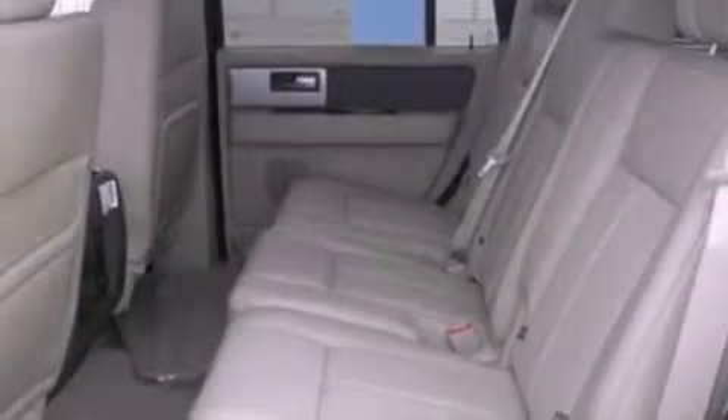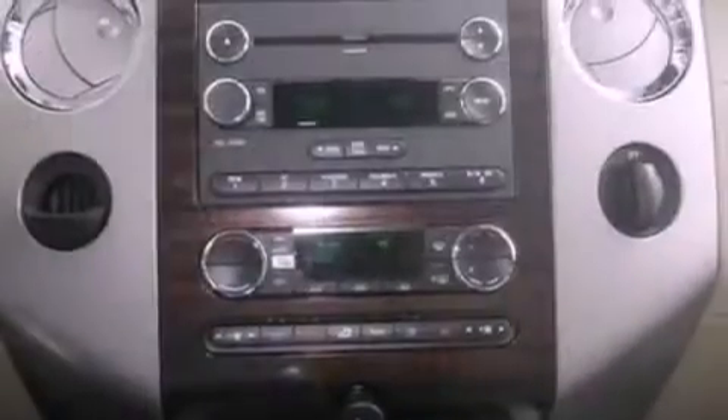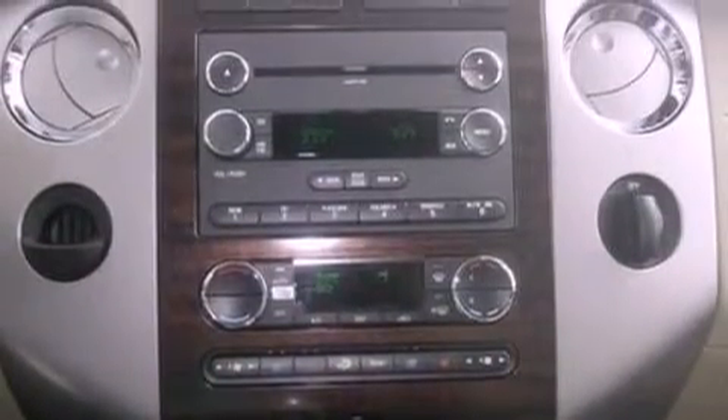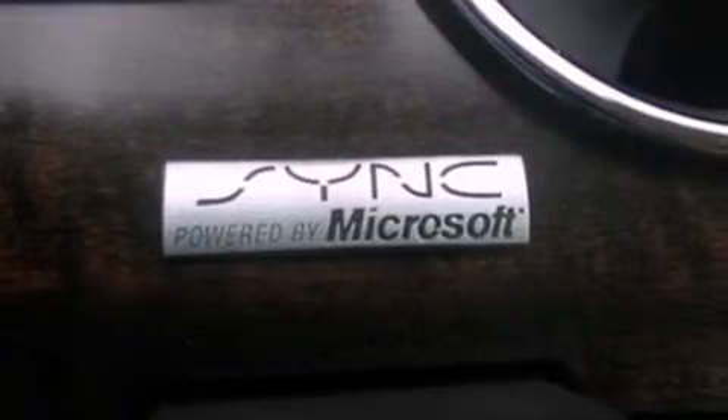The following features are also included: heater vents for rear seat passengers, an auto-dimming rear-view mirror, front and rear reading lights, a leather-wrapped steering wheel, a trailer hitch receiver, four-wheel independent suspension, running boards, desk-sensing headlights, external temperature display, and cruise control.